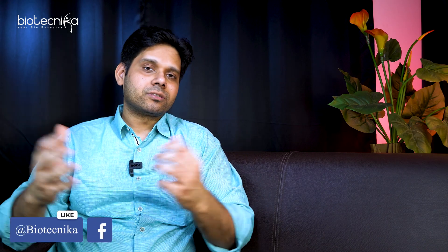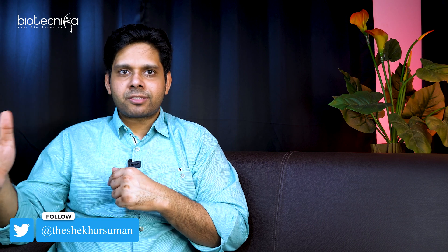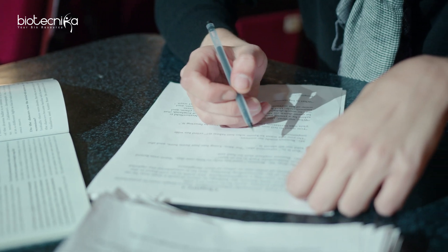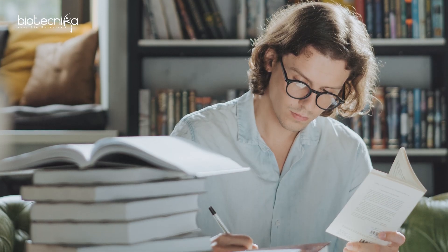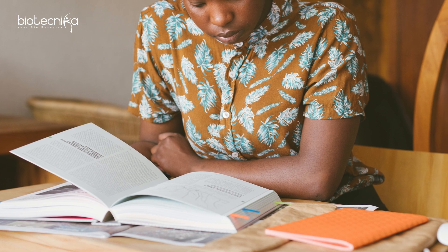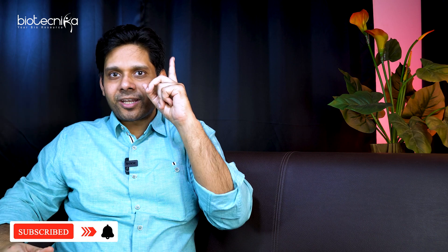Nobody can hand over a CSIR JRF to you — it is you who has to grab it. But these tips and tricks are actionable insights which, if you implement, are going to help you a lot. The first tip is planning your revision. This is not the time to learn new things. You have to have slots where you revise and slots where you practice questions — decide what to revise and what to practice.